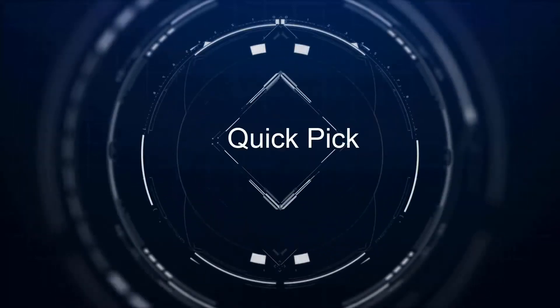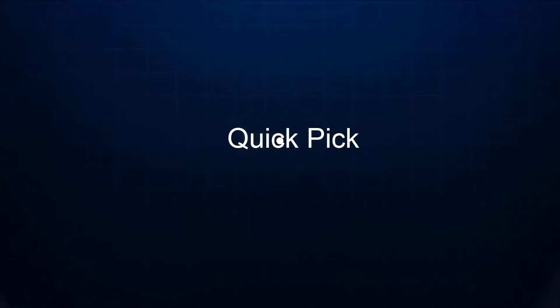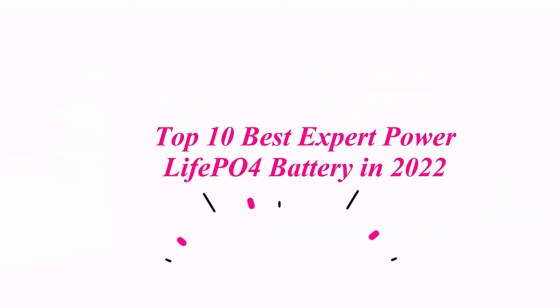Welcome to our channel. Top 10 Best Expert Power LiFePO4 Battery in 2022.